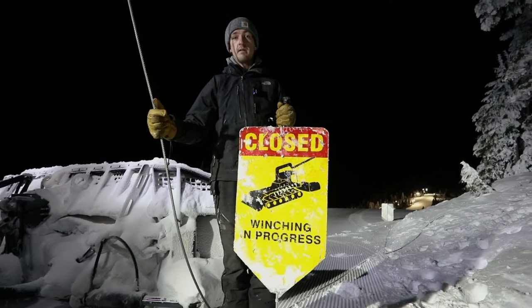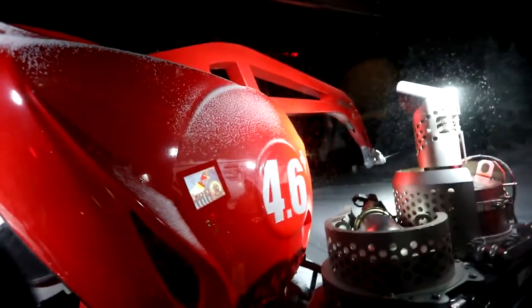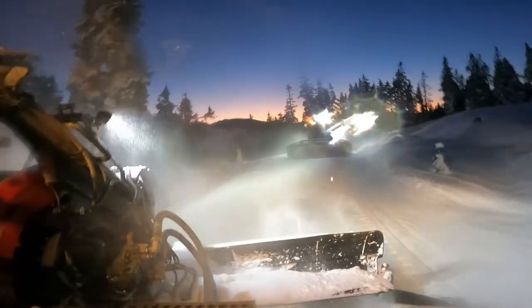Hey, thank you for joining the grooming team here at Mount Washington. I hope you guys enjoy the cord out there.